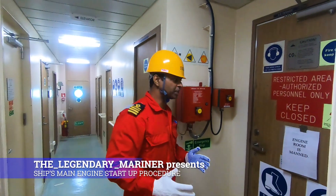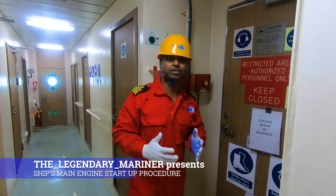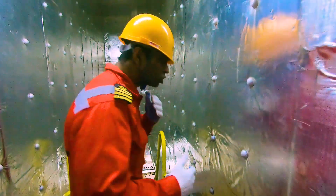Welcome back to my channel. In this video, I will take you on a tour of the engine room and I will show you how to start the engine. In this episode, I will be showing you how to start the main engine.